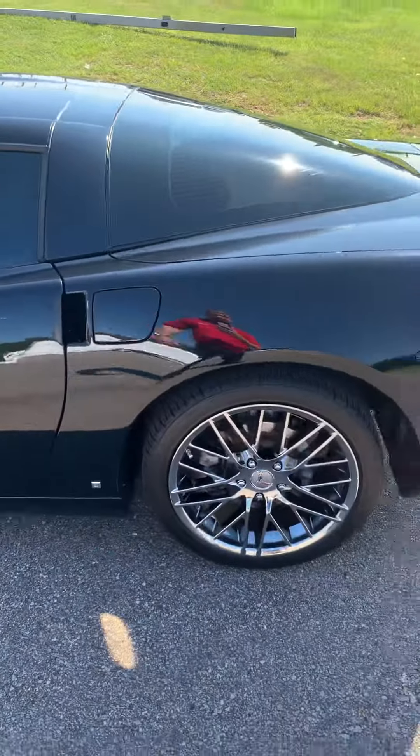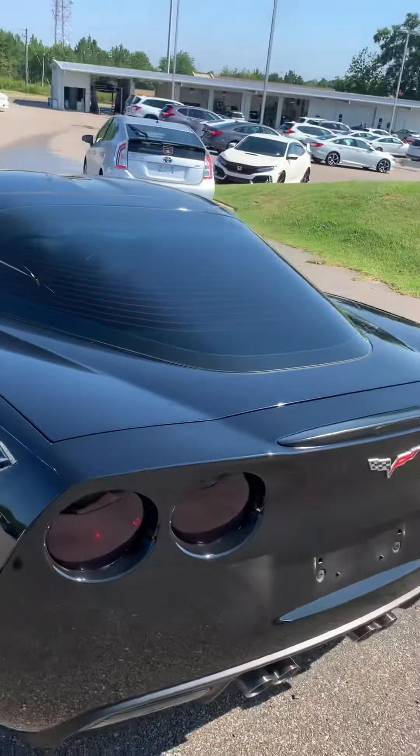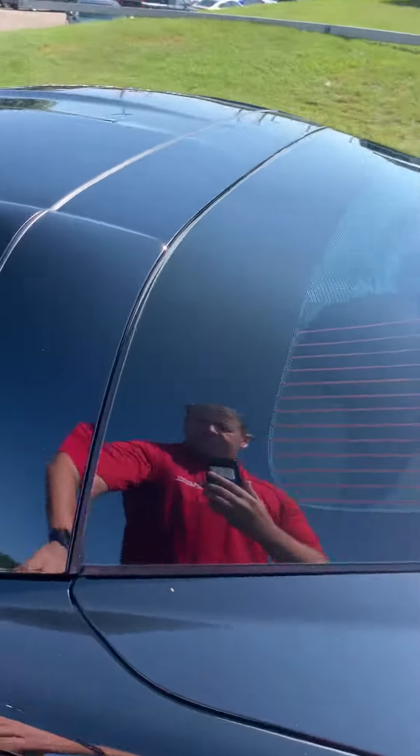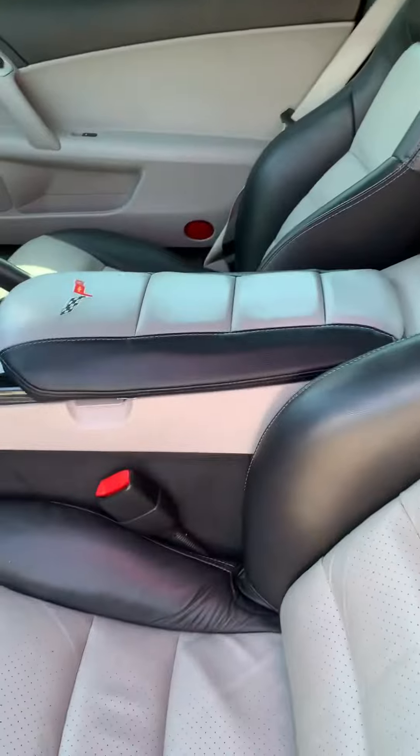I'll walk around the whole car and show the inside. Good tires on it, the body's in good shape. Like I said, it's already got all tinted windows and leather interior.